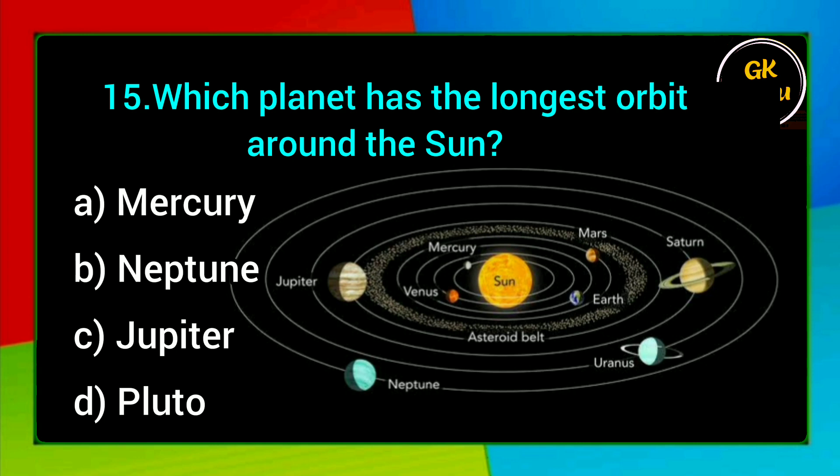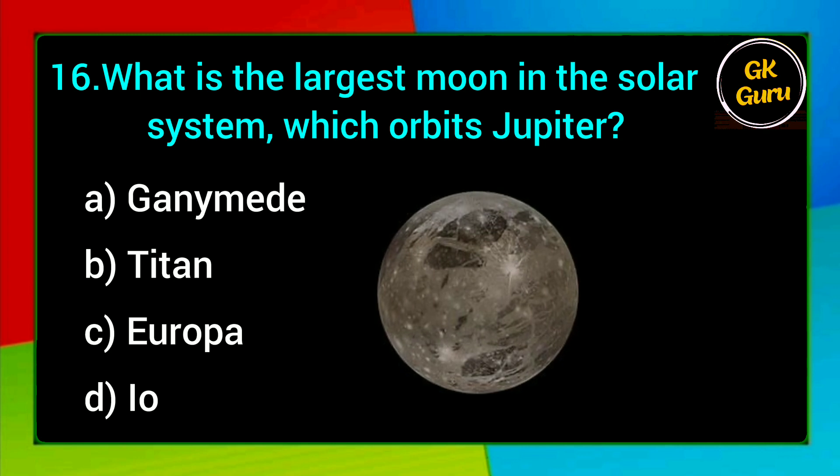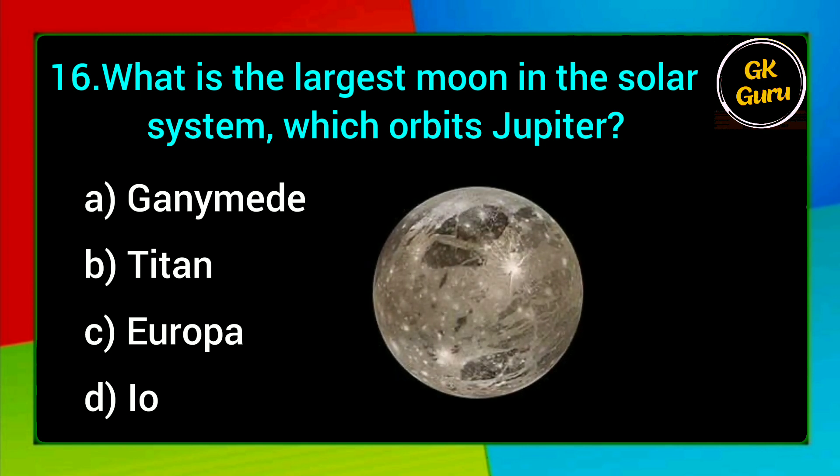Which planet has the longest orbit around the Sun? A. Mercury, B. Neptune, C. Jupiter, D. Pluto. Answer: D. Pluto.